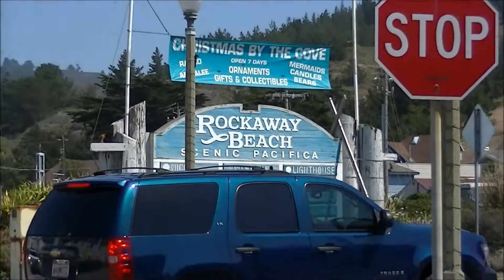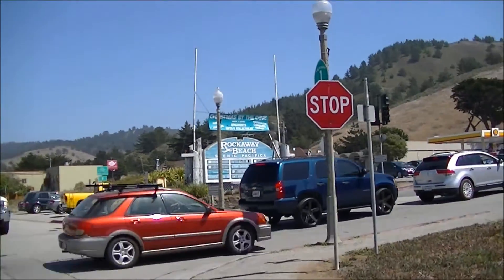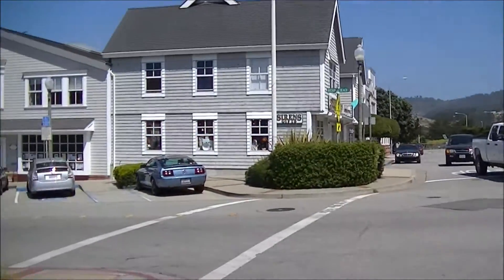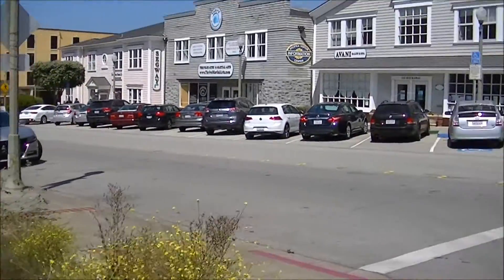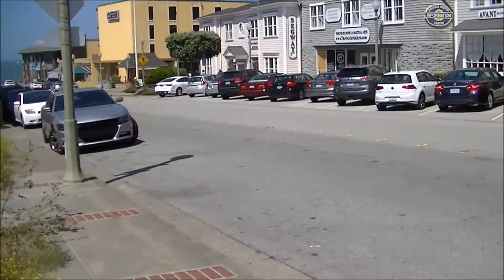Hello again! Rockaway Beach near Pacifica, which is south of San Francisco, is a popular destination due to the combination of great coastal views, fine dining, surfing, and hiking.